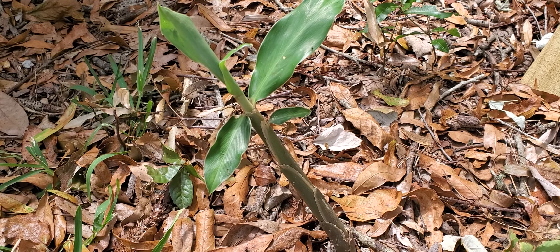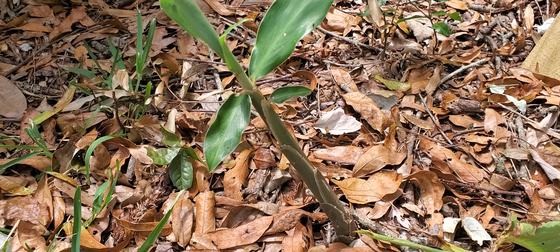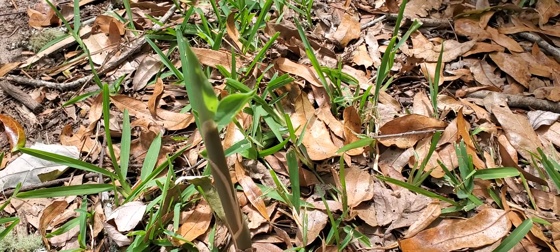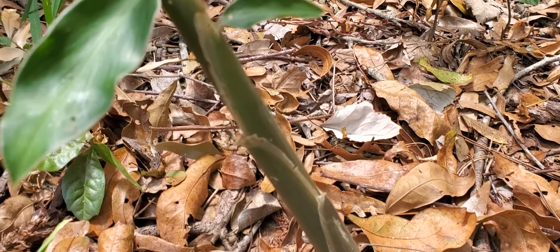This plant comes back every year. It grows on the ground and when the temperature is right it comes up. Here's another one.